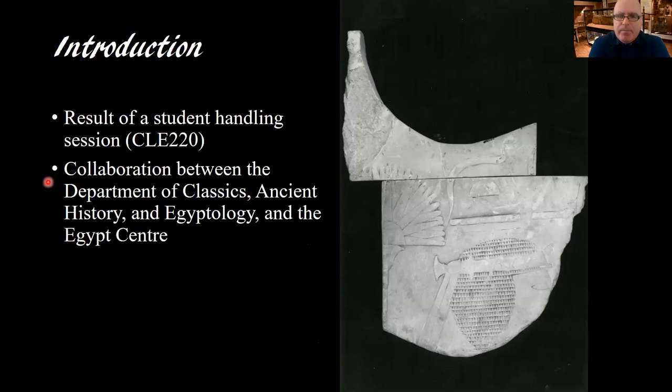During this course, I wanted to make it as interactive as possible. Because of my longstanding association with the Egypt Center, I was doing weekly handling sessions in which we would have four or five pieces from each week that we were looking at. For the Middle Kingdom week, I requested this object that you see on the screen on the right-hand side. Before this point, I'd only ever seen a black-and-white photograph of it, and I didn't know much about it. The Egypt Center catalog was quite vague — it says it was possibly a relief dating to the Middle Kingdom.